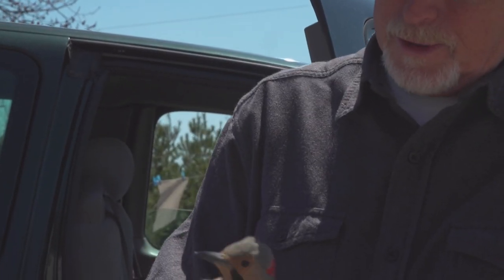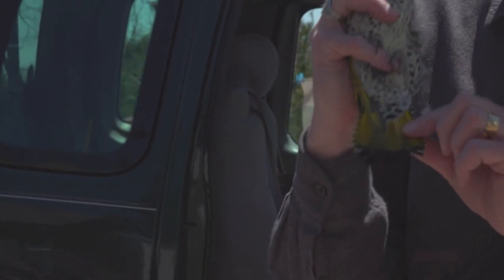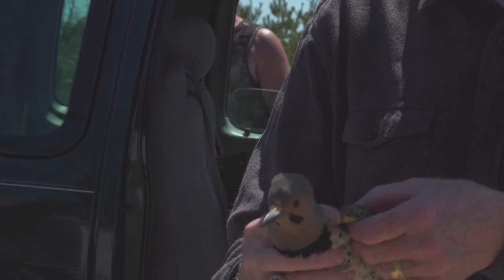These guys are the Northern Flicker — yellow-shafted Northern Flicker, yellow-shafted of course, because they have yellow shafts on their feathers, and on their wings as well.